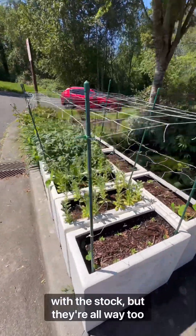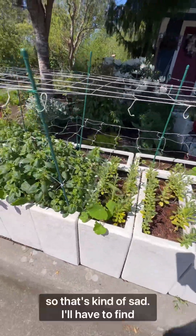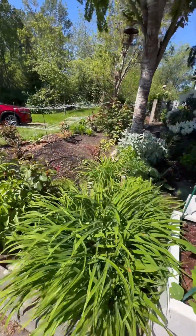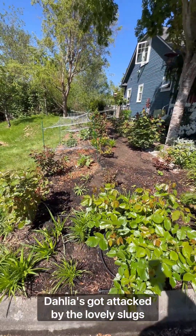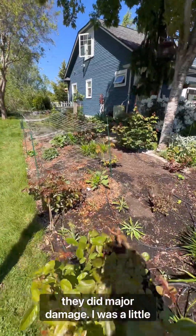I'm not sure what I did with the stock, but they're all way too short and they're starting to get ready to bloom, so that's kind of sad. I'll have to find short vases to put those in. The rose garden is doing amazing. Dahlias got attacked by the lovely slugs yesterday — they did some major damage, I was a little shocked.